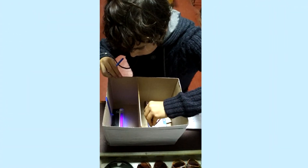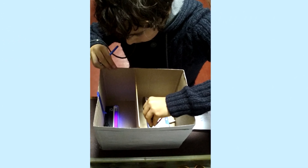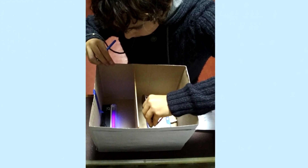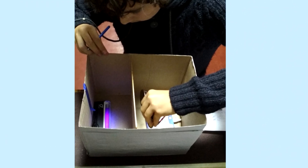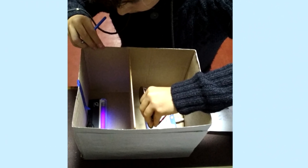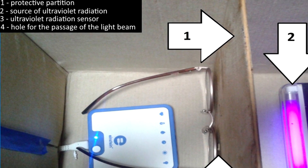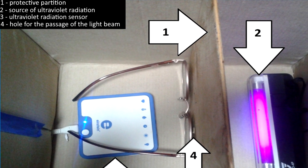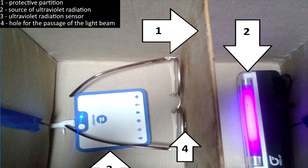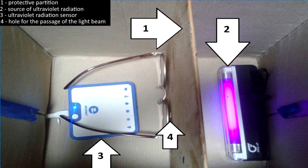To learn how glasses protect from ultraviolet radiation, we decided to measure the power of UV radiation before passing through the glasses and after. To do this, we created a simple device for checking glasses. The chamber for research consists of an opaque box divided in half by a partition. In one half there is a source of ultraviolet radiation, while in the other there is a power sensor for ultraviolet radiation.